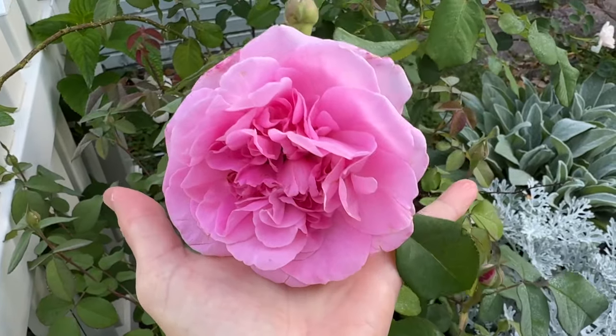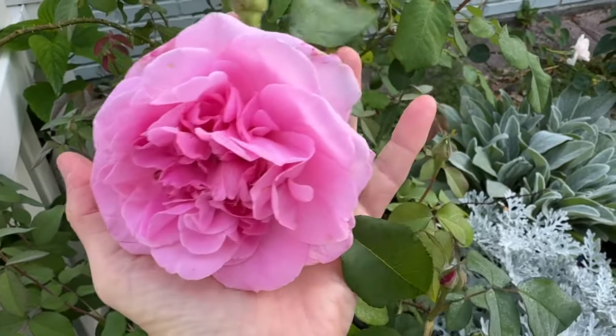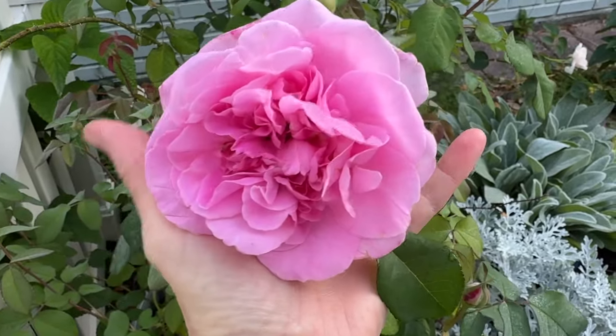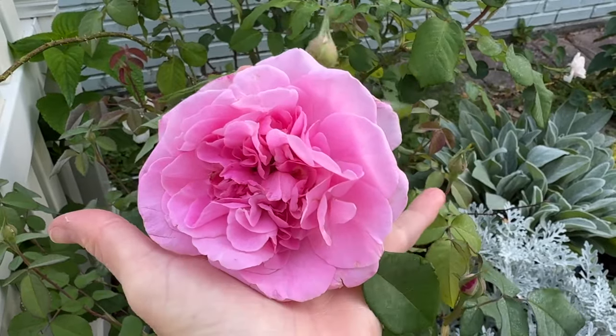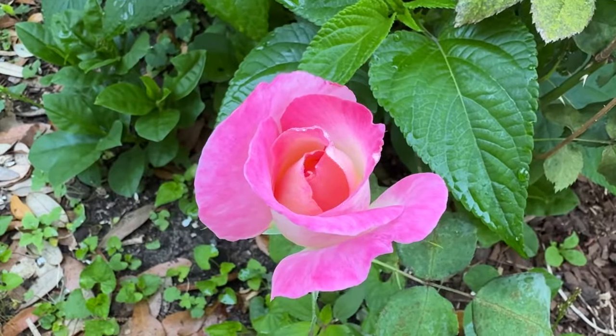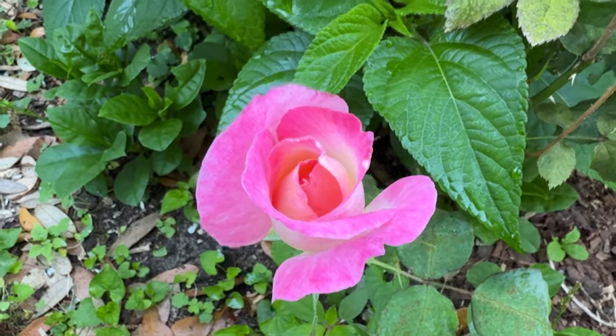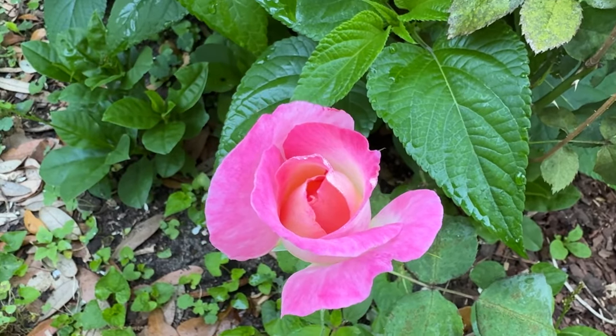I just got to show you — Gertrude Jekyll is the biggest rose I have in the garden. Just look how massive that is. I don't know if that's four or five inches wide, but she smells incredible. The California Dreamin' rose is about to bloom again. It has no scent, but it's my husband's favorite rose.